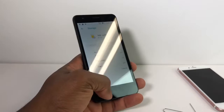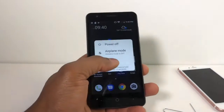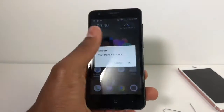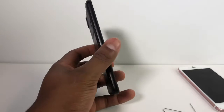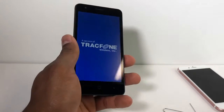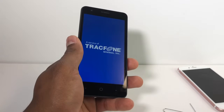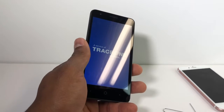After that, restart your phone one more time. Your phone is gonna start reading the SIM card, so the signal is gonna be good and your phone is gonna work 100% good after all that process.